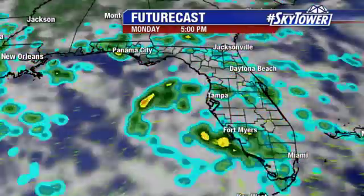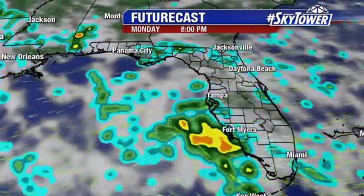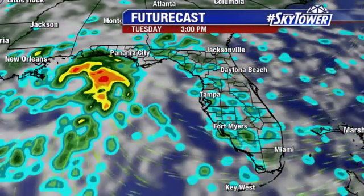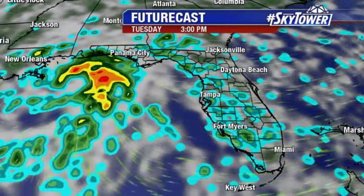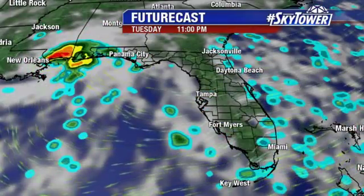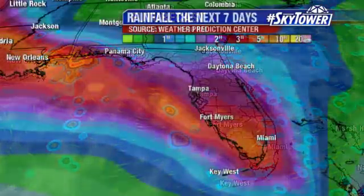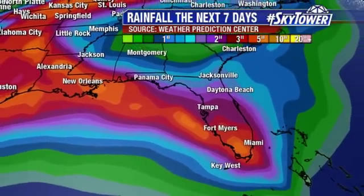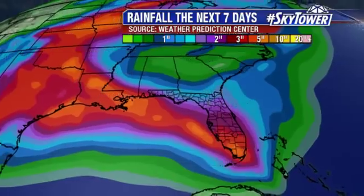On futurecast, you can see that rain starting to spread more into the afternoon and evening, and then heading out into the Gulf and up towards Louisiana, Mississippi, Alabama, and even into parts of the Florida panhandle. But that's not going to be until late Tuesday into Wednesday morning. Rainfall is definitely going to be focused down into southern Florida and then over towards Louisiana with those highest rainfall totals.